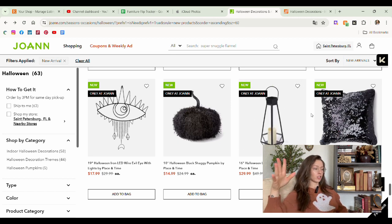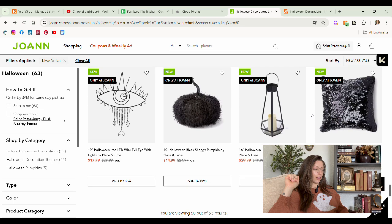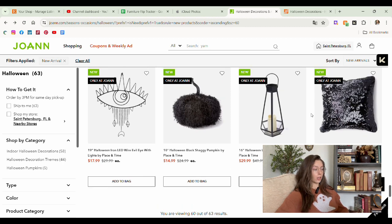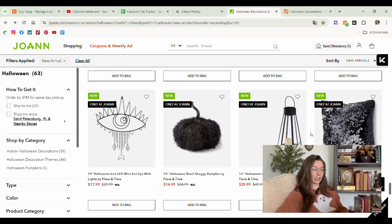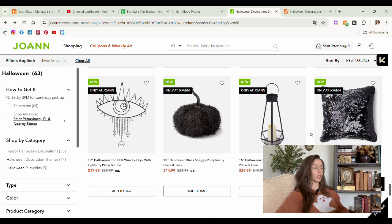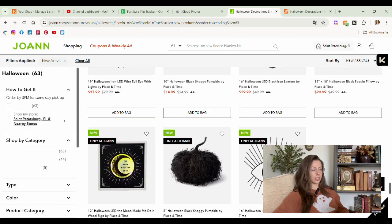16 inch LED black iron lantern — I like this lantern bigger, but the geometric thing just isn't selling it for me. It's nice though — a good all year round piece. I do like this for summer-ween. If you want to do a darker decor porch area for summer-ween, these are good pieces. You have two different sizes and you can stack them next to each other, however you want to do it. Sequin pillow — that just looks so uncomfortable. I don't want to sit on that.